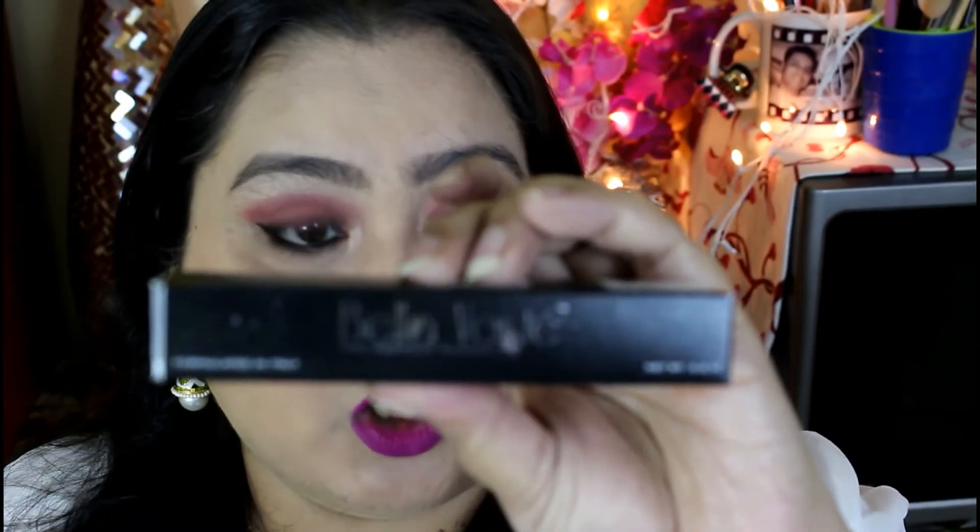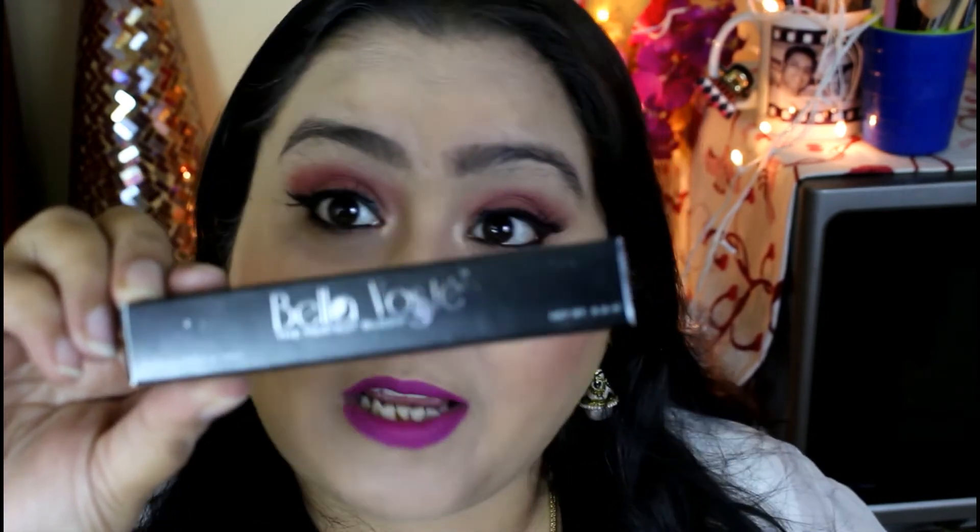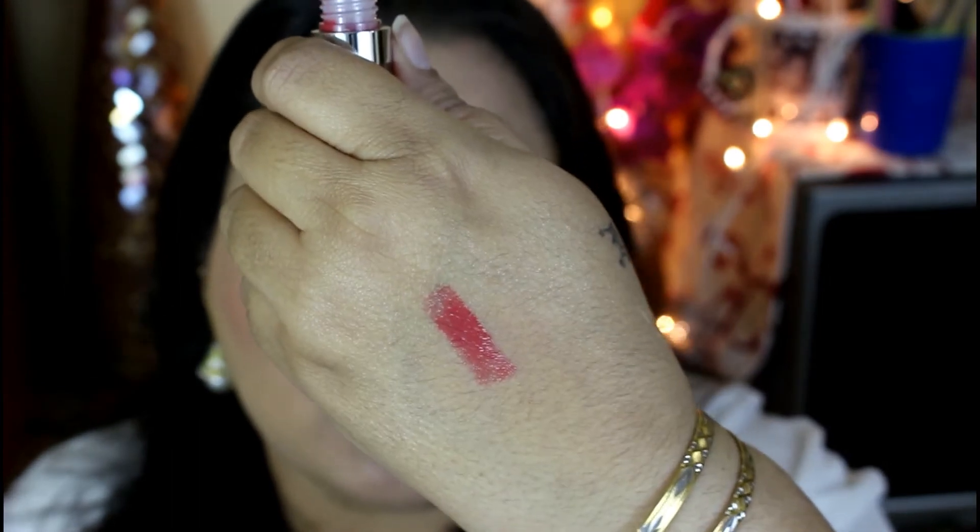The last product I wanted to show you is a lip gloss. This is the Bella Gloss and it is priced at 599 rupees. This is an Italy-formulated lip gloss that gives moisturized and plum-looking lips, perfect for winter — and even summers. It's a beautiful shade. This is shade number 3, 'Pop of Pink.' I really love pink shades. Let me show you the shade — it's a very decent, pretty shade.